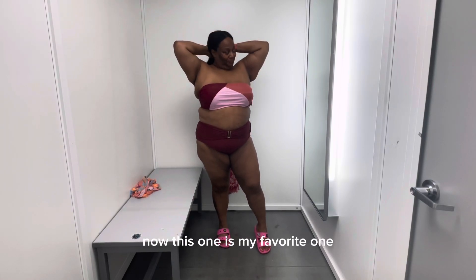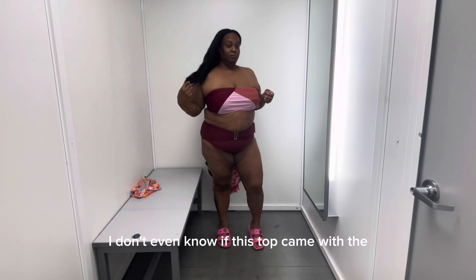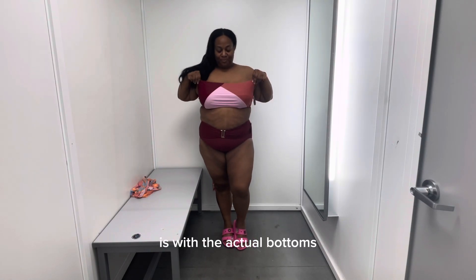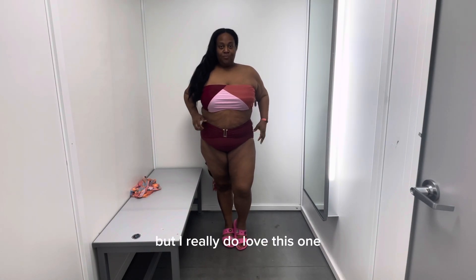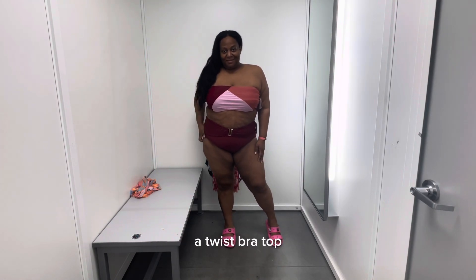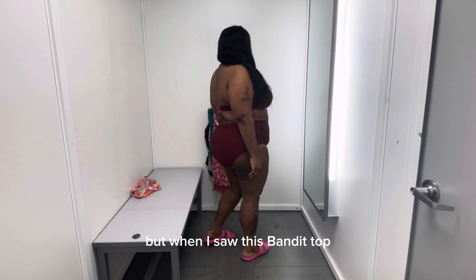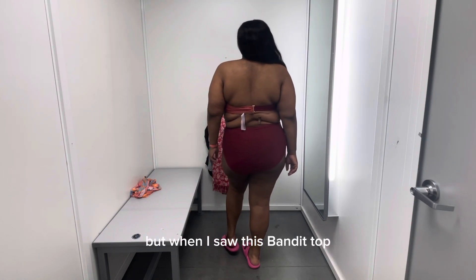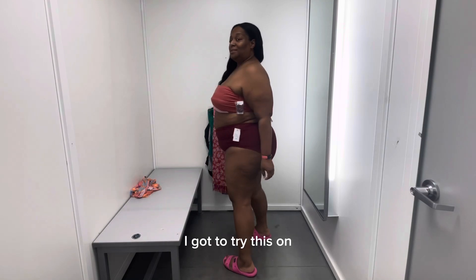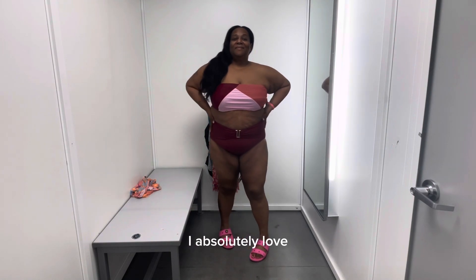This one is my favorite. I don't even know if this top came with the actual bottoms, but I really do love this one. The top that came with this one was like a twist bra top, the same color, and it was really pretty too. But when I saw this bandeau top, I was like, I got to try this on with this. And the bandeau top, I absolutely love.